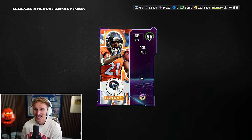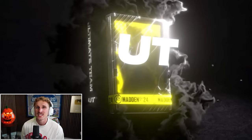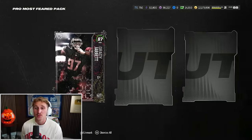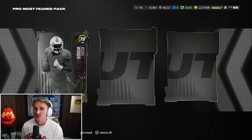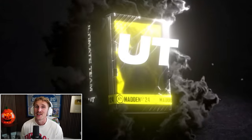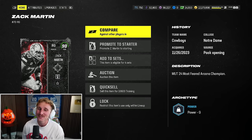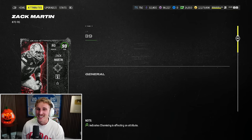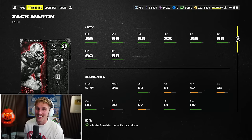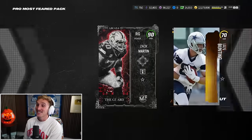I like Adrian Peterson, but we've got some pretty insane running back depth at this point. Let's do these Pro Most Feared packs next. These guarantee an elite Most Feared player - technically I could pull a 90 in it. I'll take 87 Grady Jarrett. Should be able to do some pretty big sets after this too. Oh shit, I went too fast - we just pulled Zach Martin in a promo sphere pack! Are you kidding me? 90 overall right guard, Zach Martin, 89 strength. He's nasty. He gets post-up too - that's huge.